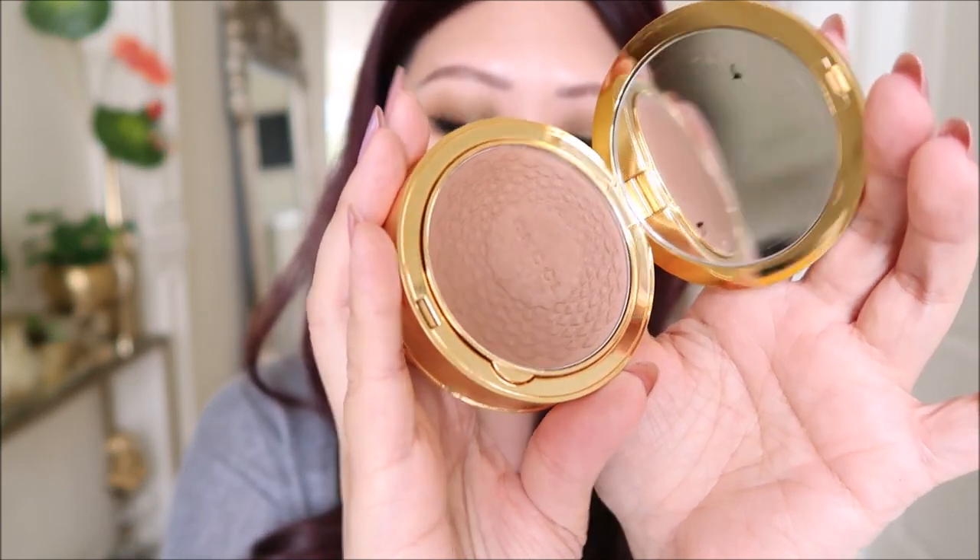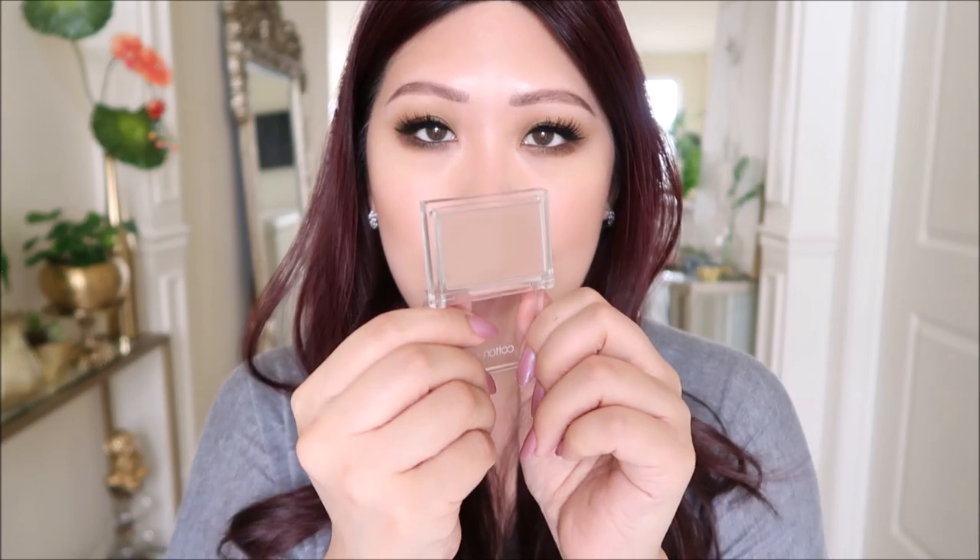For bronzer we have the Gucci bronzer — super beautiful. For contour today is the Misha Cotton Contour in shade Salted Hot Chocolate. Contour products are interesting because when you swatch them you don't necessarily see them, but when you apply them to the face they become evident and show how beautiful they are.